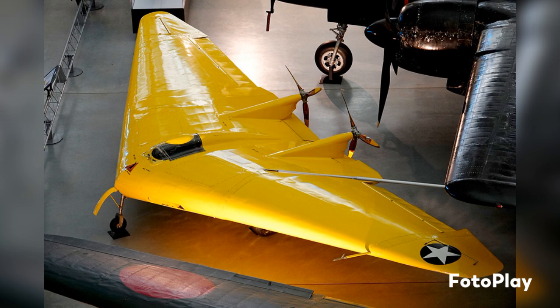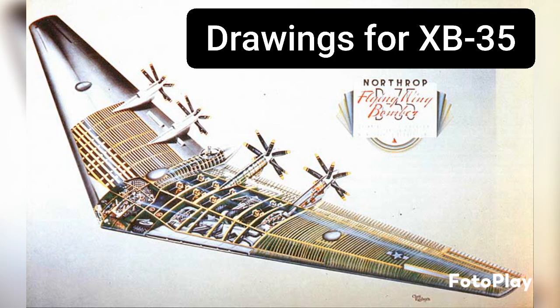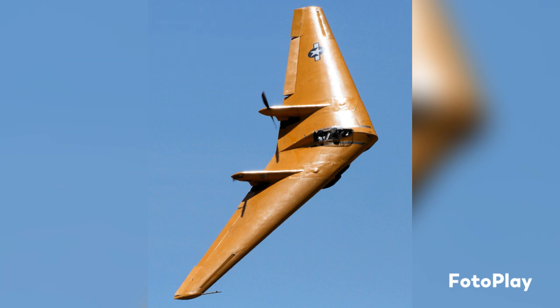When 1941 rolls around, the United States is observing the fighting in Europe — the Germans making a move — and puts in an order for a new long-range large-wing bomber. The two companies that submitted proposals were Convair with their XB-36 design and Northrup with their XB-35 design. Convair went with their large-wing aircraft because it was easier to produce, versus Northrup's radical design which could be lighter, faster, and carry a heavier payload — though more complicated. Part of Northrup's agreement with the Army included funding to build a prototype known as the Northrup N-9M.